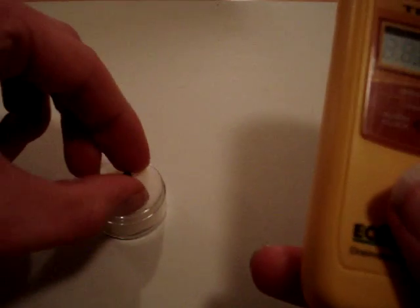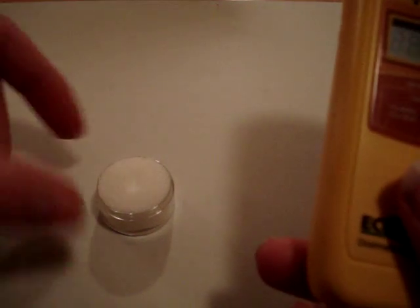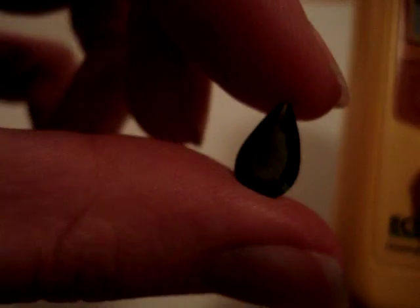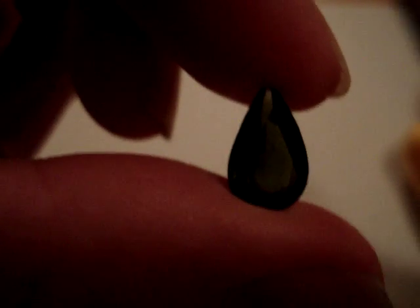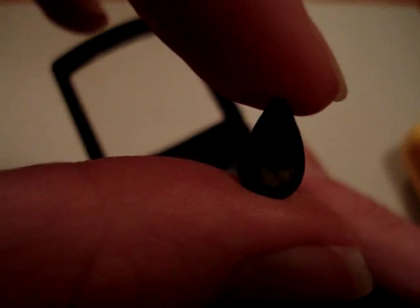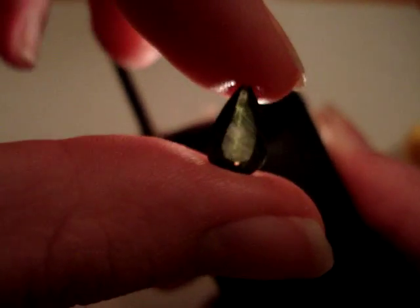I'm going to pick this stone up. It's cut and polished — it's a very beautiful stone. See if you can get a better look at it here. I'm going to get my light here and shine it through so you can kind of get the idea of what it looks like.